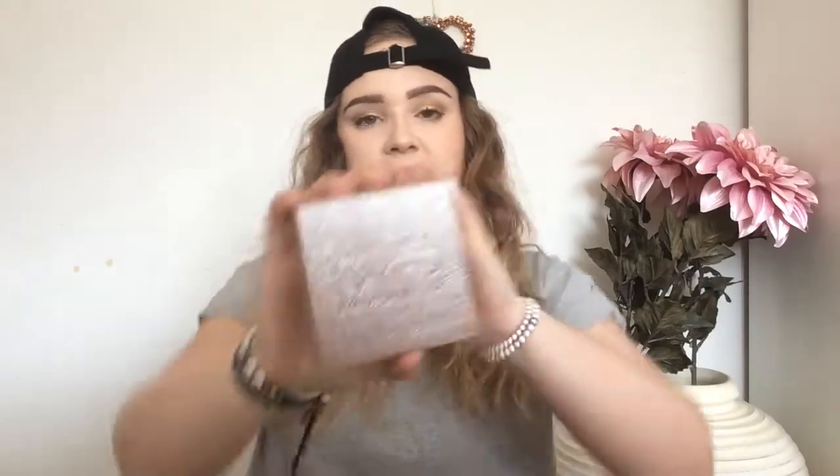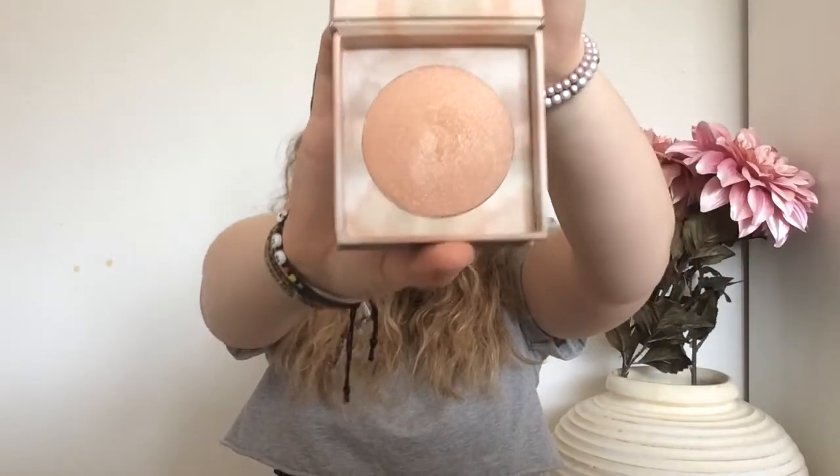On the theme with highlighters, we have the Urban Decay Naked Illuminated and this is in the shade Aura. I have it on today. I wouldn't really say this is a highlighter — I'd say this is something to glitter up your face. Can you see how that's made me a bit more glittery? I'll swatch it so you can see better. So that's it on my finger — you think it's quite pink, but can you see how much it sparkles? That's it on my wrist. You can't really see that, but this is really nice as just a highlight topper to make it a bit more sparkly.